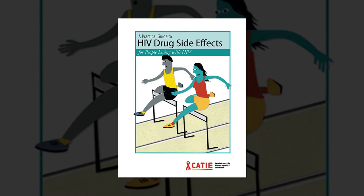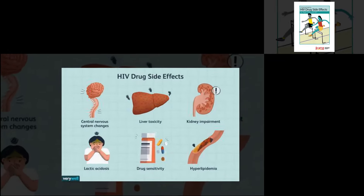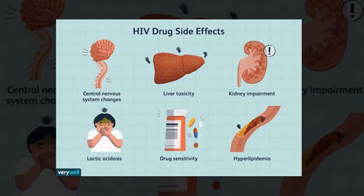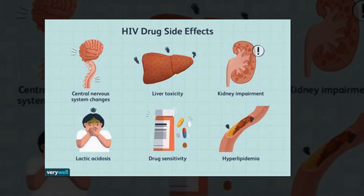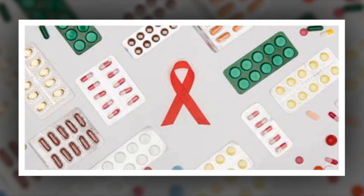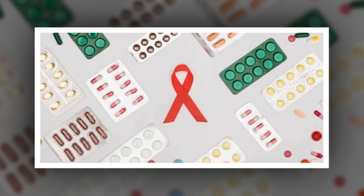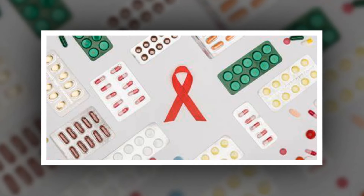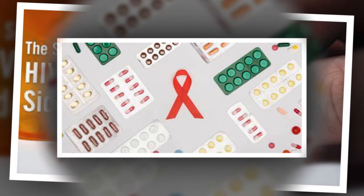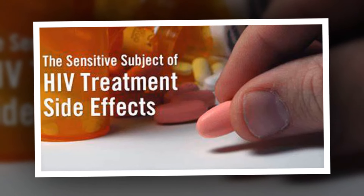Step 3: Consider diet changes. Nausea is a common side effect of several HIV medications, including a group of drugs known as protease inhibitors, which are part of most ART combination regimens. Eating smaller meals and avoiding spicy foods can help prevent or manage nausea. A heart-healthy diet can also help prevent complications that may develop due to metabolic or weight changes. These types of effects are common with nucleotide reverse transcriptase inhibitors, another kind of medication often part of ART combination regimens.